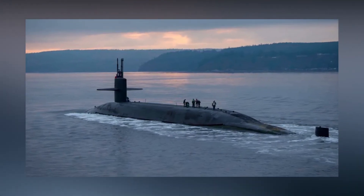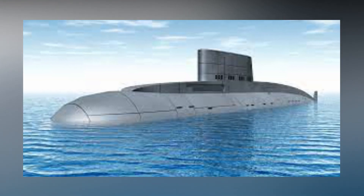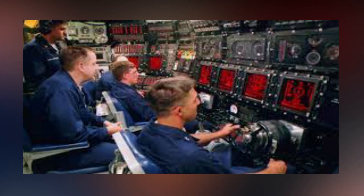Modern submarines have the ability to quickly download and upload data using satellites. However, VLF radio is still the most commonly used communication method by the majority of submarines, even with the emergence of other approaches, new technologies, and alternative systems created for usage when the primary systems are damaged.